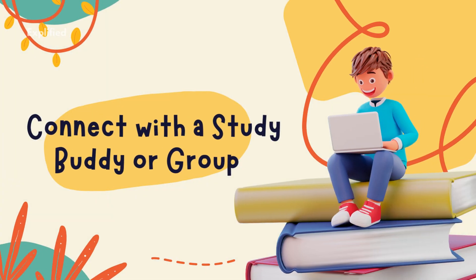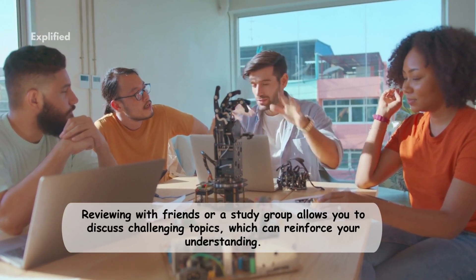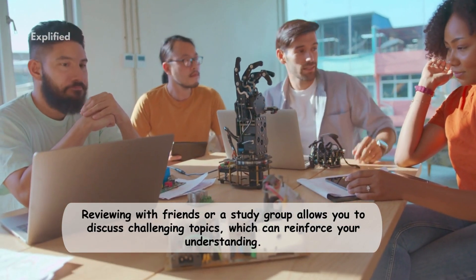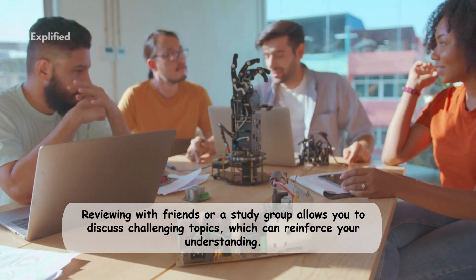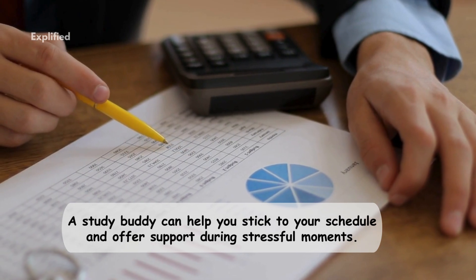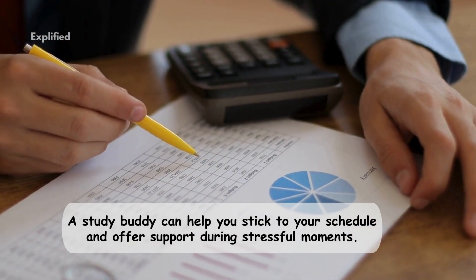Eight: connect with a study buddy or group. Reviewing with friends or a study group allows you to discuss challenging topics, which can reinforce your understanding. Just knowing that others are also preparing can be reassuring, as you're not going through it alone. A study buddy can also help you stick to your schedule and offer support during stressful moments.